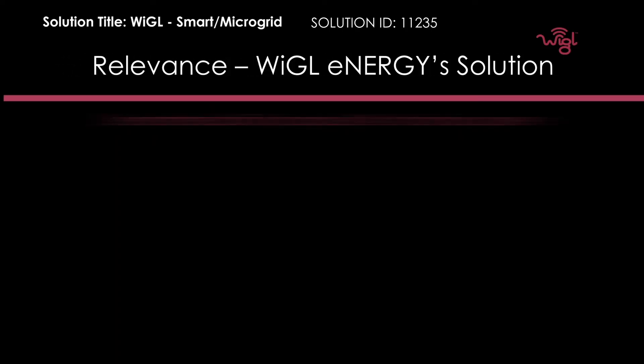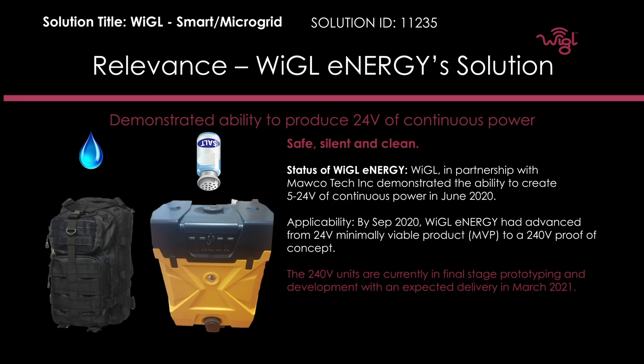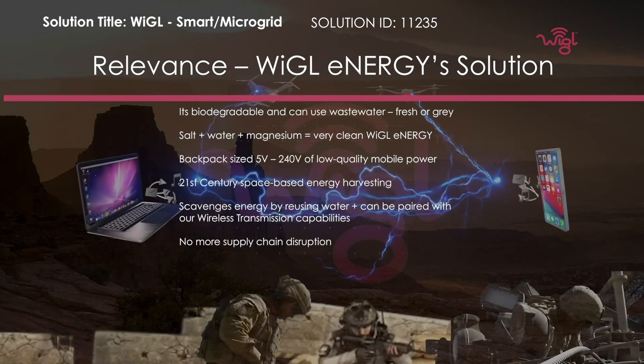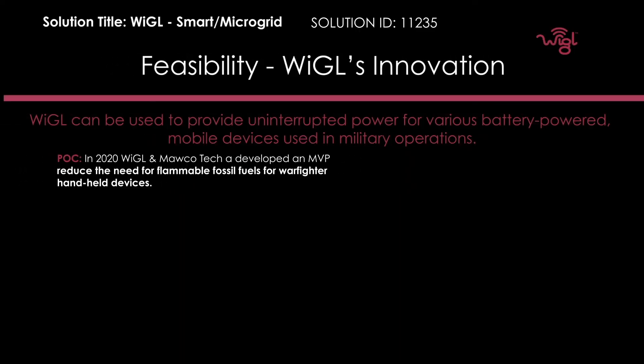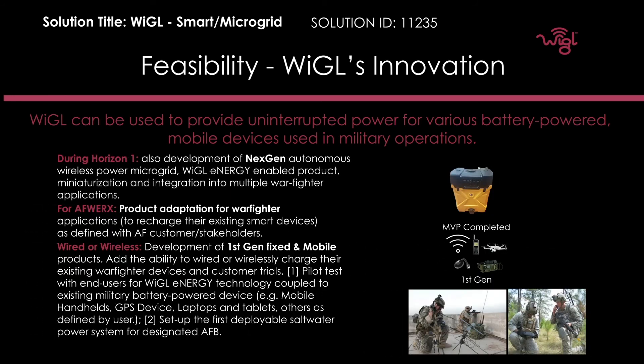Our solution uses simple saltwater coupled with magnesium plates internal to the device, that coupled with wireless power transmission can be a game-changer in the field. Our patented technology is clean, safe, easily portable and can be scaled depending on mission requirements. Our minimum viable product is completed and we look forward to adapting our technology to this AFWERX challenge.